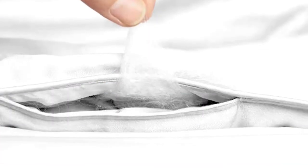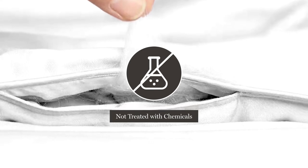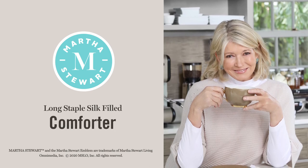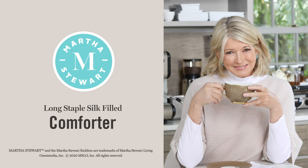You'll also appreciate that our silk is not treated with any chemicals in the manufacturing process. The Martha Stewart Long Staple Silk Filled Comforter is a super soft comforter that is perfect for year-round use.